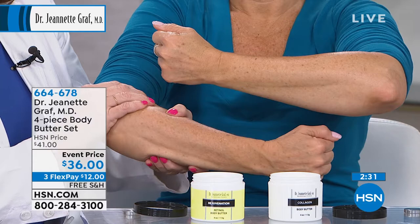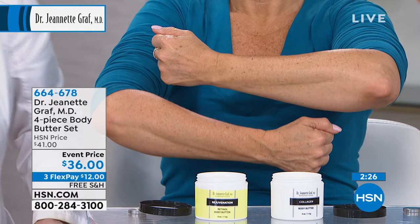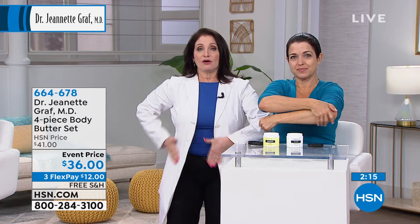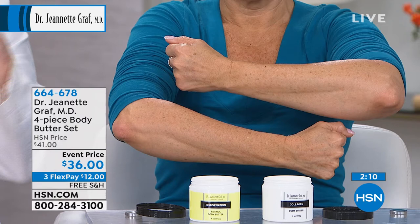One tip: always go in an upward direction, whether it's from your feet all the way up — your knees, your thighs, all the way up including your arms — because we want to go in the direction of lymphatics to get the best firming result. Gravity makes a difference; you don't want to go toward gravity.